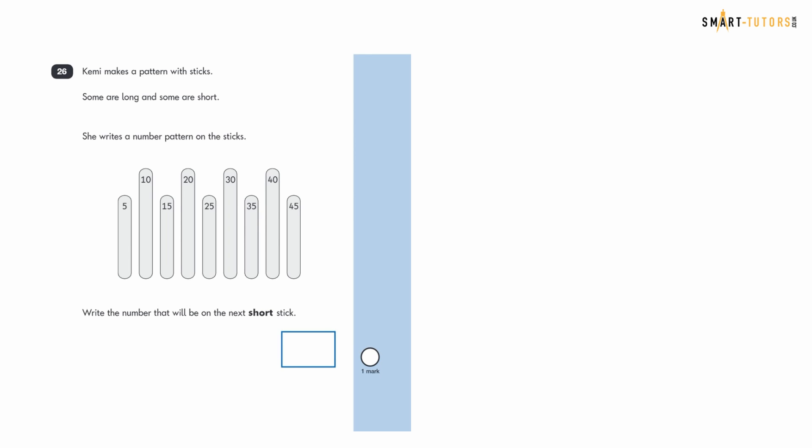Question twenty-six: Kenny makes a pattern with long and short sticks. Long sticks end in 0 (10, 20, 30, 40, 50) and short sticks end in 5 (5, 15, 25, 35, 45, 55). The next short stick number is 55.